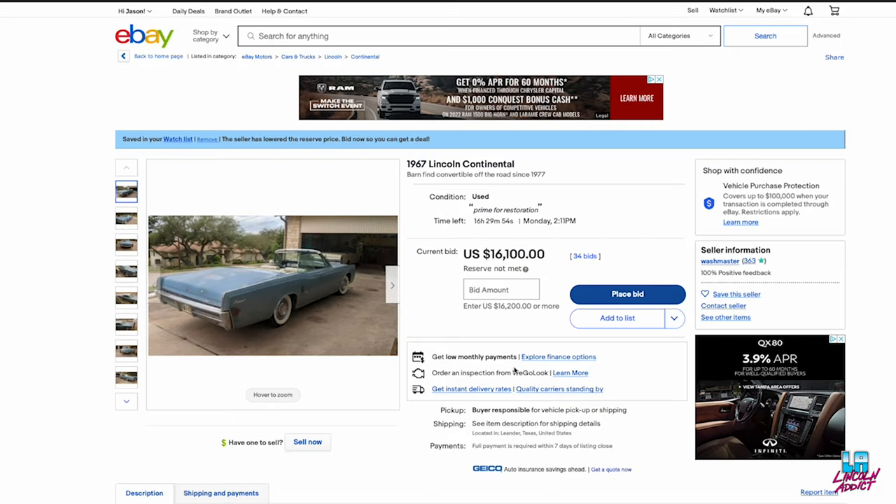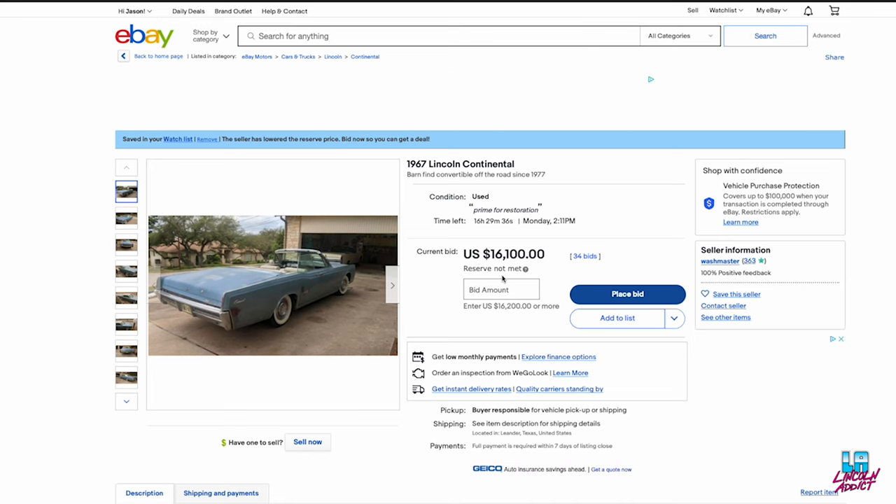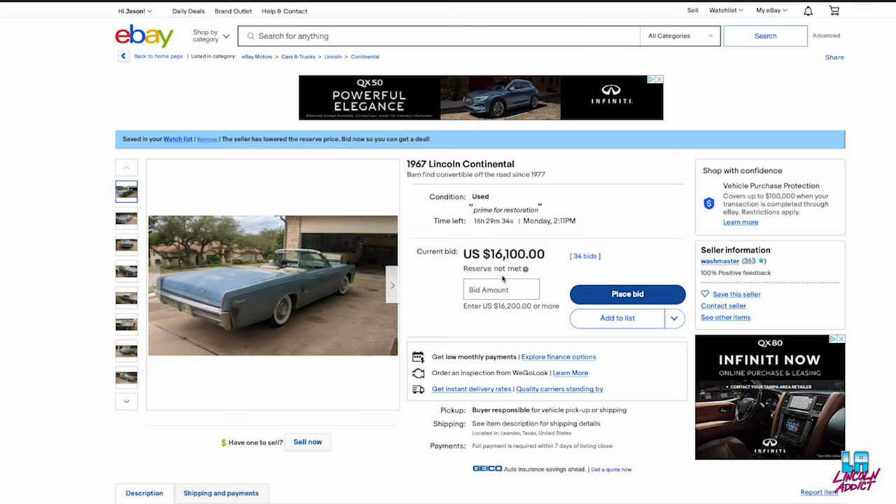Hey, it's Jason ODB, The Lincoln Addict, hitting you with another one of my eBay listing reviews. I'm having fun doing these and I have done two prior, so hopefully you get some tips from these videos. Remember, I'm not doing this to try to bring any hate towards the sellers. Without further ado, let's jump in.